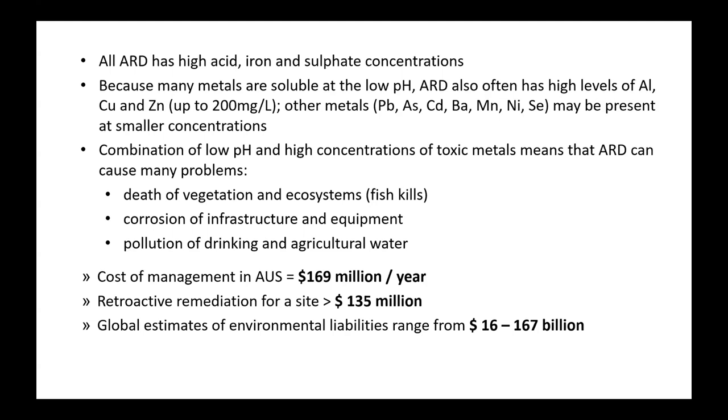The cost of management is significant. These figures are a bit out of date, but they give an idea of the money being spent to manage acid mine drainage and the cost of retroactively remediating a site. The global estimate of 16 to 167 billion dollars is probably an underestimate.